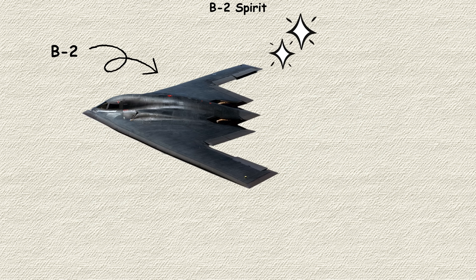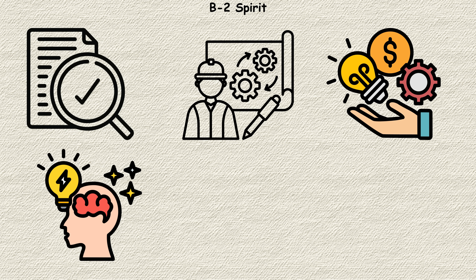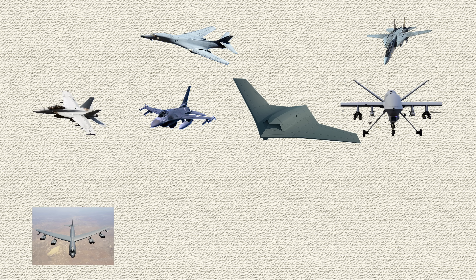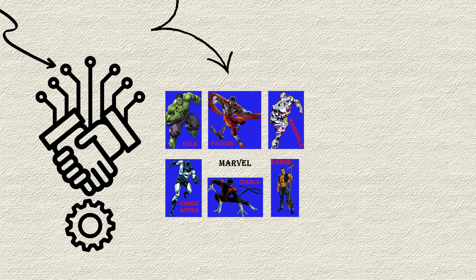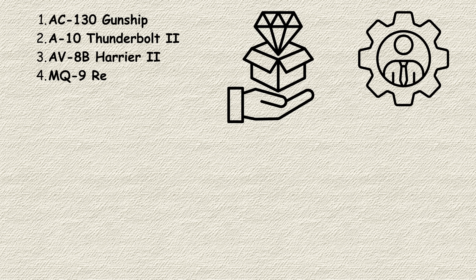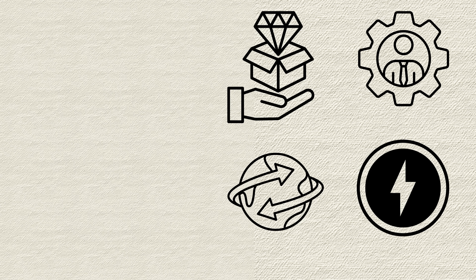The B-2 represents the ultimate expression of stealth technology — proof that with enough engineering brilliance and resources, you can make even a building-sized aircraft disappear. These 14 aircraft represent the cutting edge of American air power, from the workhorses that keep flying decade after decade, to the technological marvels that redefine what's possible in the sky. Each serves a unique role in maintaining air superiority and projecting power across the globe.